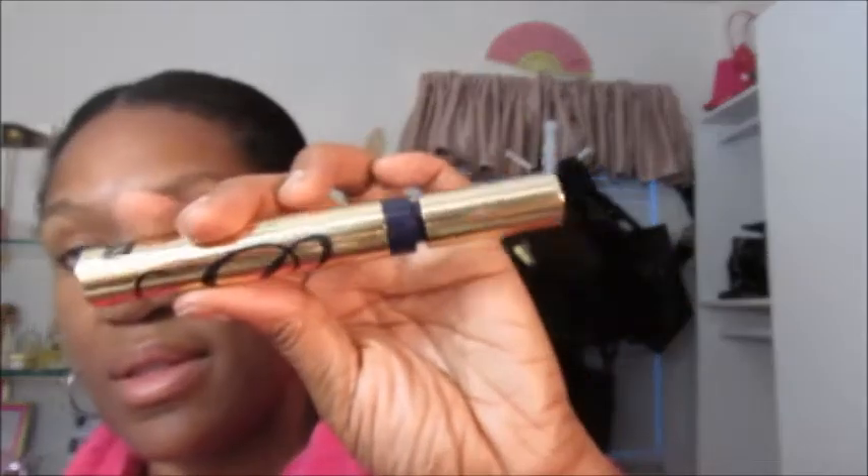Hi guys, it's Lisa. How are you doing today? I'm doing well. I was getting dressed to go to work and I know a couple of you asked me to show or tell you how this mascara goes on. This is the Estee Lauder Sumptuous Extreme Lash Multiplying Volume mascara — that's a lot — and I've used this before.